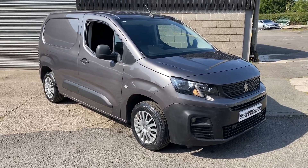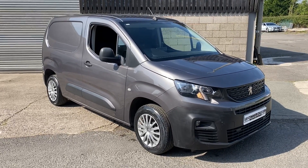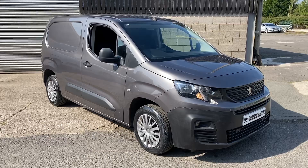This one's done 49,000 miles from new. It's full service history, one owner directly. It turned up last night about 5 o'clock-ish.